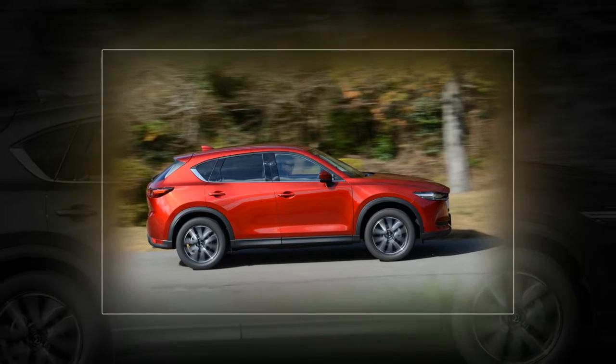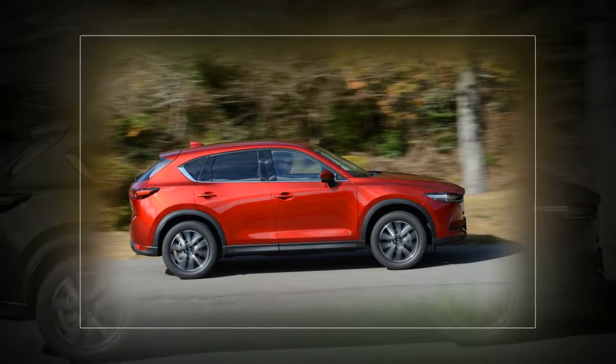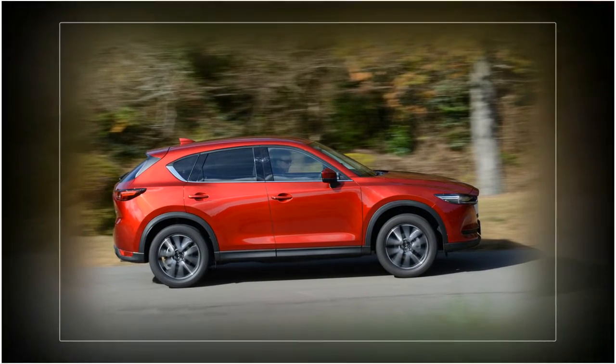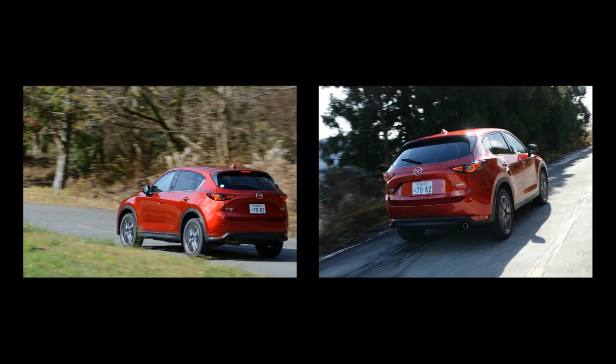Inside, the new CX-5 is just as stylish as it is outside. The dash design is simpler and more elegant, its flatter and more horizontal styling making the cabin feel wider and more spacious. The center display screen now perches atop the dashboard, so as to be easier for the driver to view.